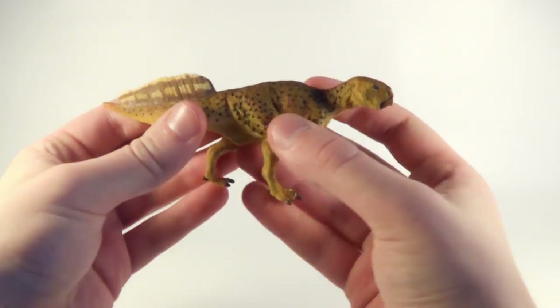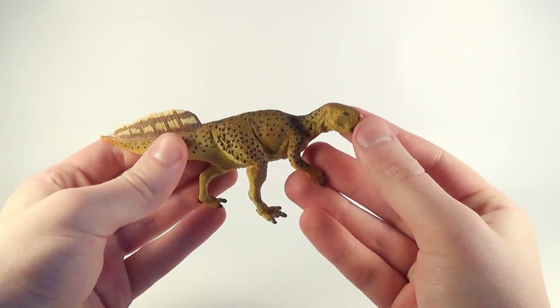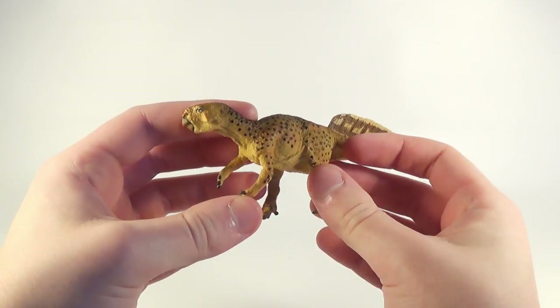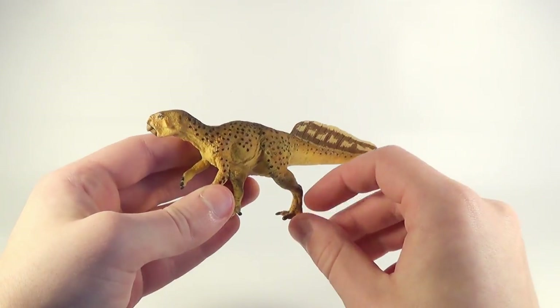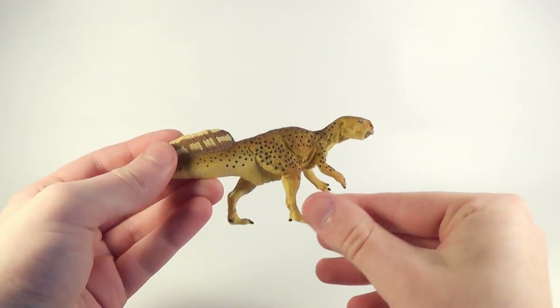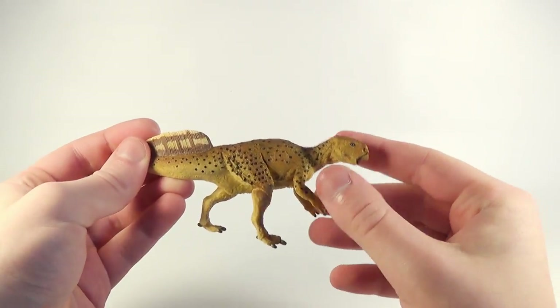The next figure they sent us is the brand new Psittacosaurus — looks absolutely fantastic. I love this little figure, it's quite adorable actually as well. This one and all the other figures, as always, are coming up for individual review on the channel. I cannot wait to take a closer look at all of them.